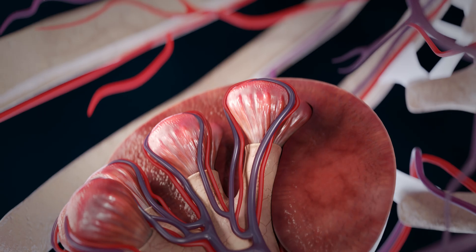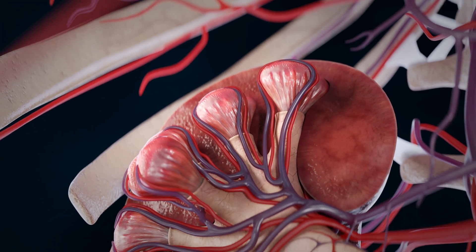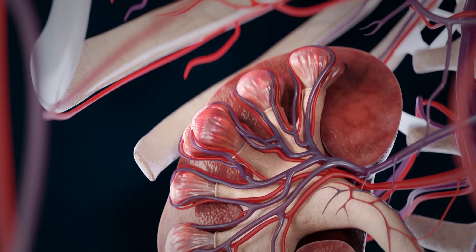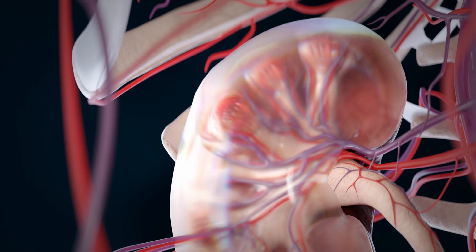This reabsorption not only concentrates the urine, but also ensures the body keeps the necessary elements for proper function. Each kidney has about 1 million nephrons, enabling it to filter roughly 1,500 liters of blood daily and produce about 150 liters of primary urine.